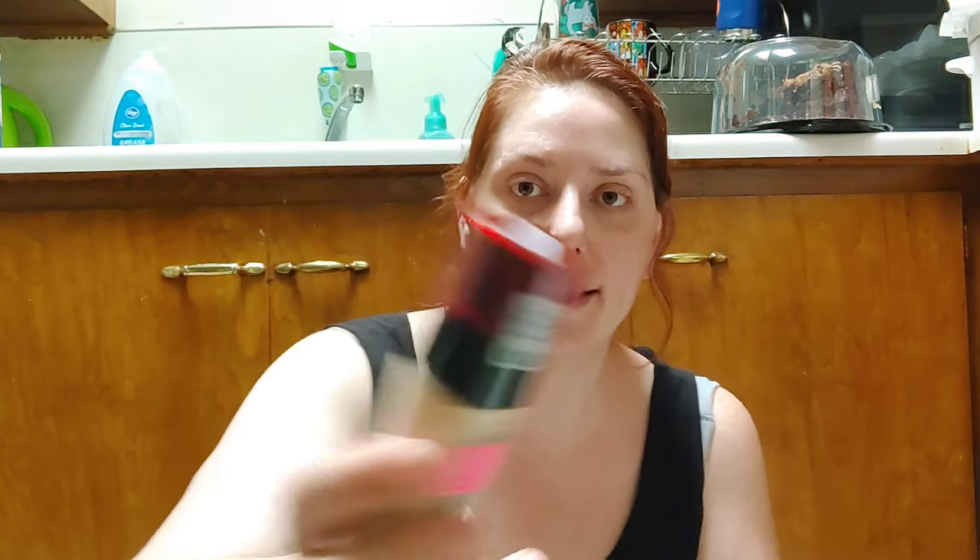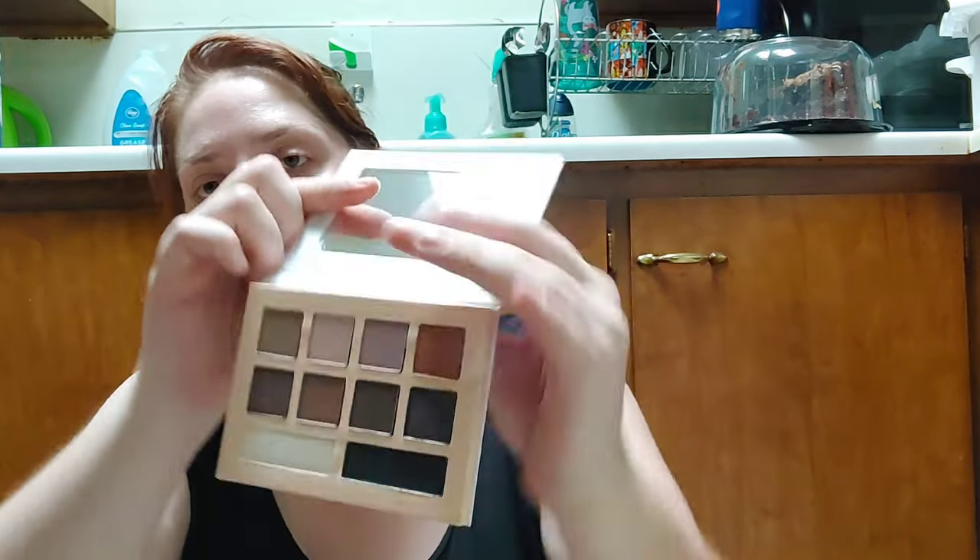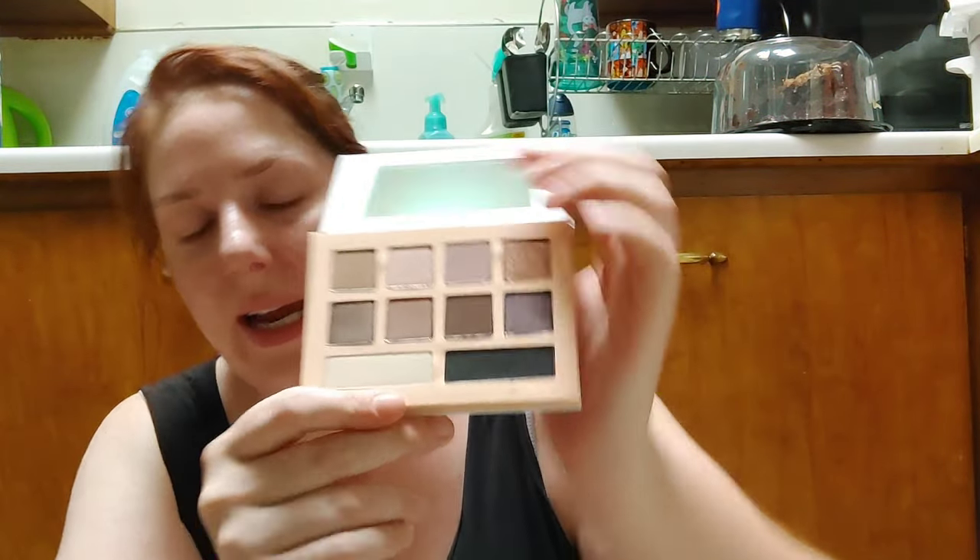I picked up the L'Oreal Infallible Fresh Wear Foundation for $2.99 in shade 11 Beige Ivory — hopefully it'll be a better match. It's still sealed, which is great. Sean found an Honest Beauty 'Get It Together' eyeshadow palette for $3.99 — it looks untouched and I know for a fact it was definitely more expensive originally. It looks like a really nice fall palette, so I'm excited to play with it.